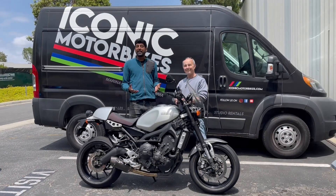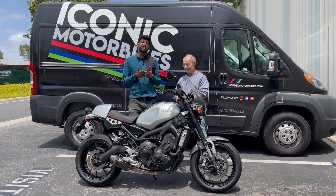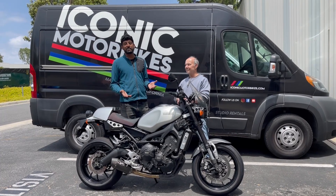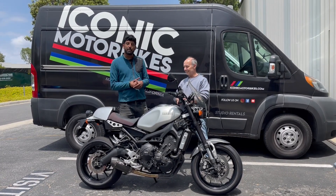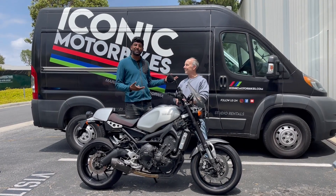Here at Iconic Motorbikes we get to ride and service all kinds of motorcycles, so I always find it fascinating to learn more about what our team rides as their daily commuters. This is Steve's 2016 Yamaha XSR900. You all know Steve — I sometimes call him the professor. He runs the shop here.